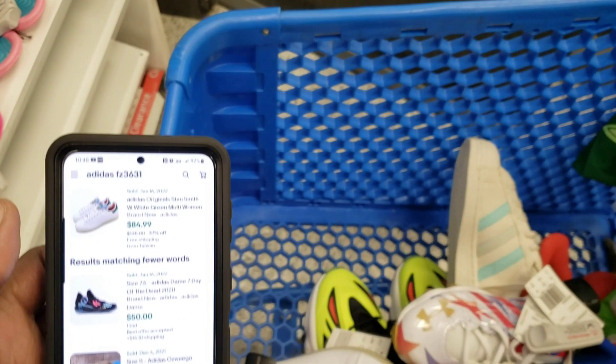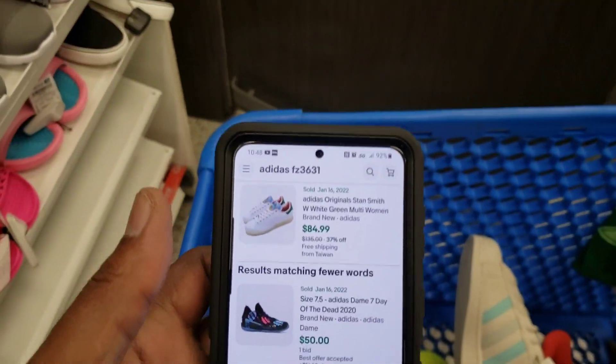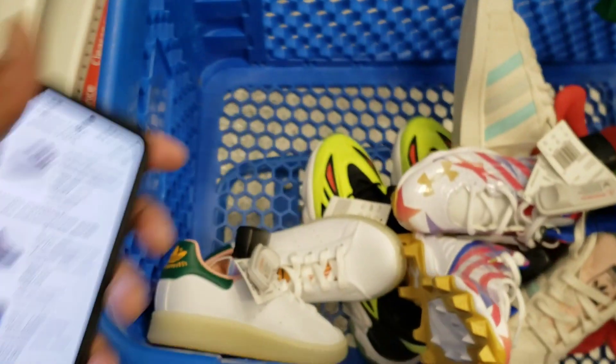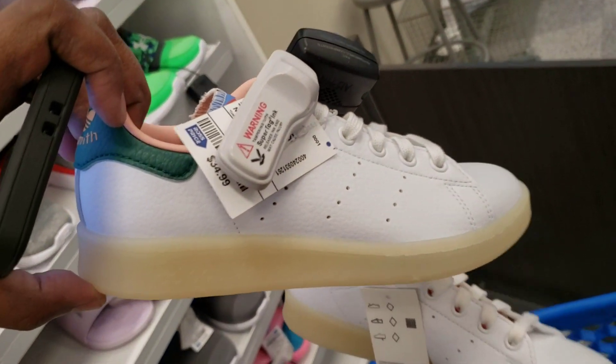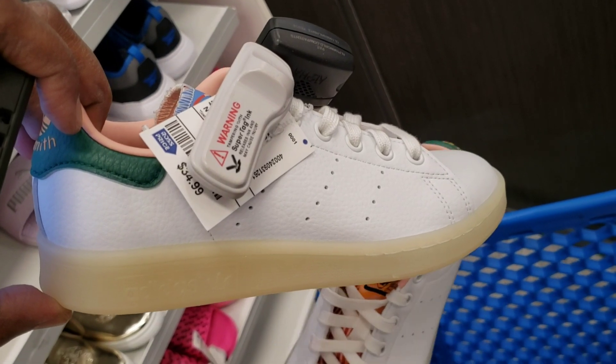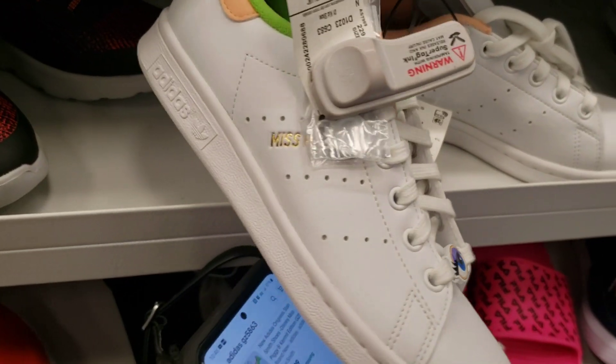They want $35 for them here. To me that's not enough, so we're gonna leave those. Plus this is an eBay item and I don't know — gonna leave that. What do you guys think? Right next to it I did find these though.